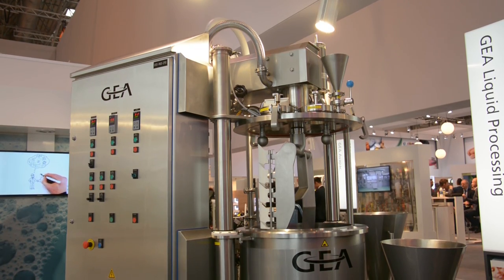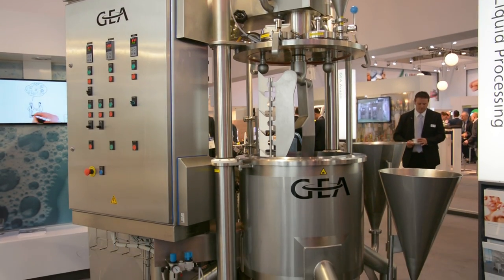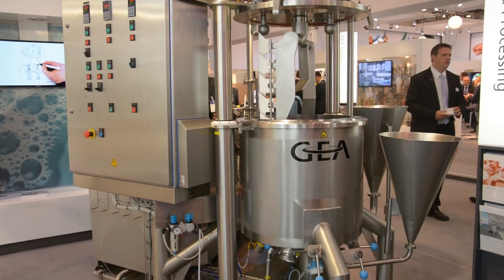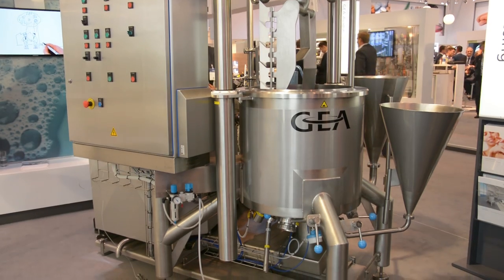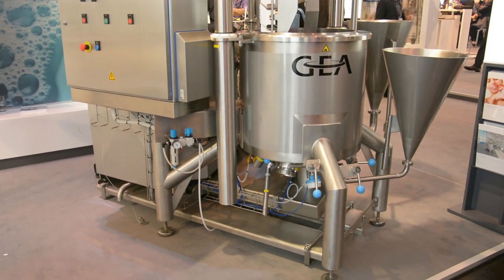The home and personal care mixing equipment that GEA provides is probably most similar in its process application to that of food. The GEA batch formula mix system can be used not only in home and personal care, but also in the food industry, the dairy industry, the brewing industry, and many other industries.